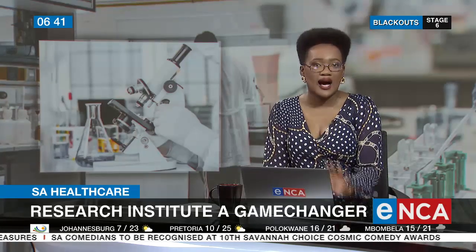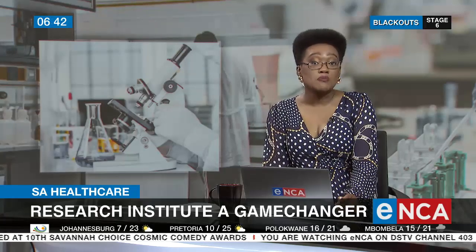It's been hailed as a game-changer for health care in Africa. Stellenbosch University has launched a new state-of-the-art biomedical research institute, and the facility now places the university at the forefront of biomedical sciences on the continent. It is the largest and most sophisticated research complex of its kind in Africa and the southern hemisphere. Here's ENCS Ayesha Ismail, who visited the 1.2 billion rand project and brings us the details.